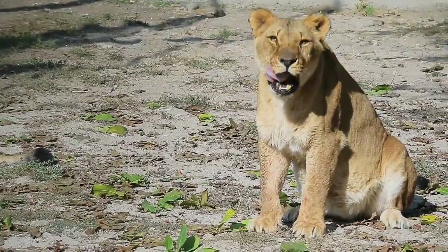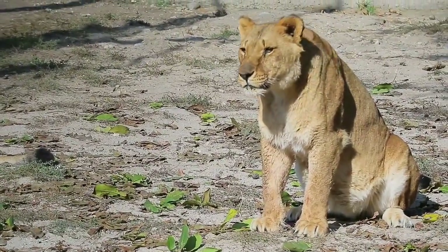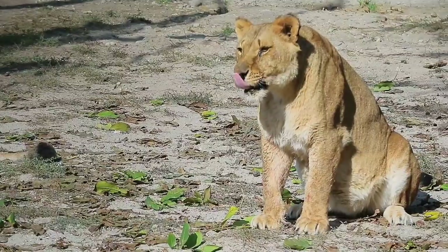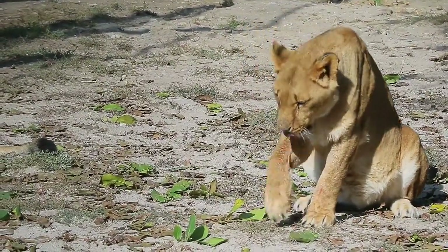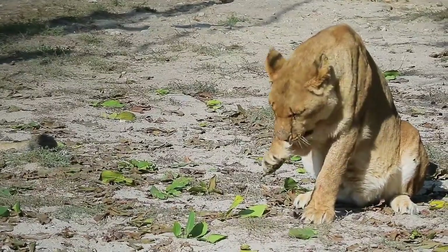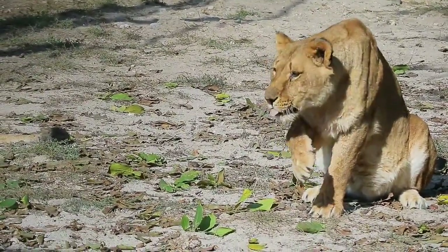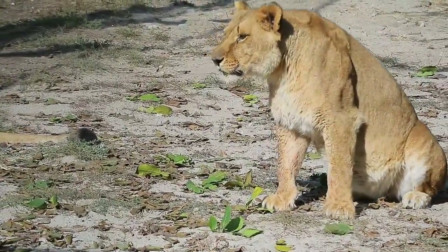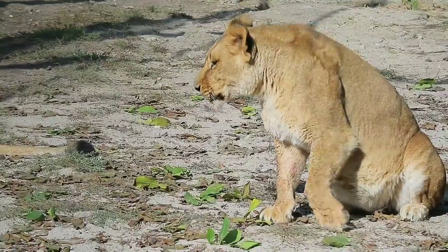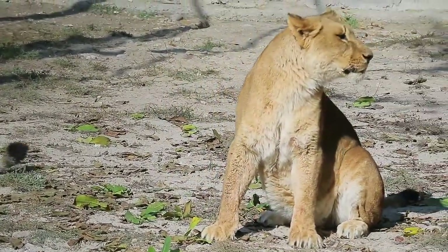Each pride has a well-defined territory, consisting of a core area that is strictly defended against intruding lions and a fringe area where some overlap is tolerated. Where prey is abundant, a territory area may be as small as 20 square kilometers, but if game is sparse, it may cover up to 400 square kilometers. Some prides have been known to use the same territory for decades, passing the area on between females.